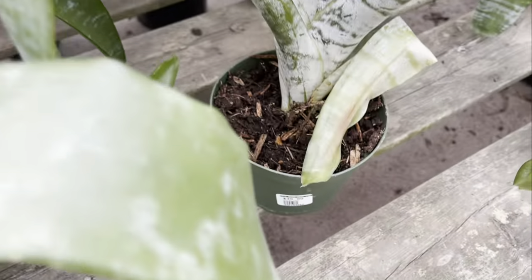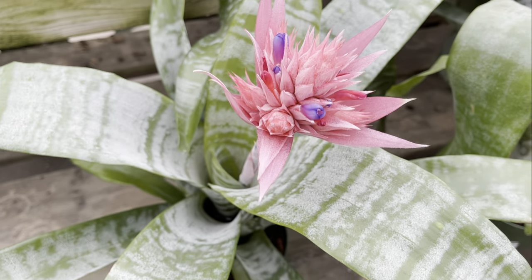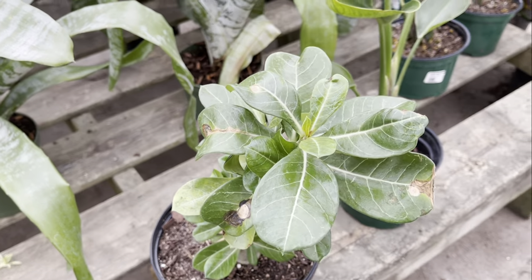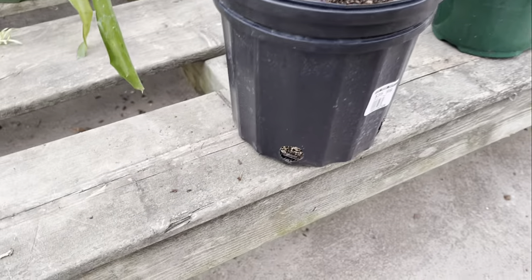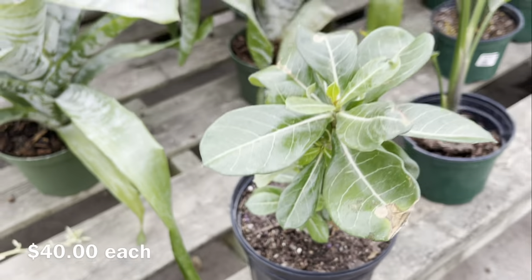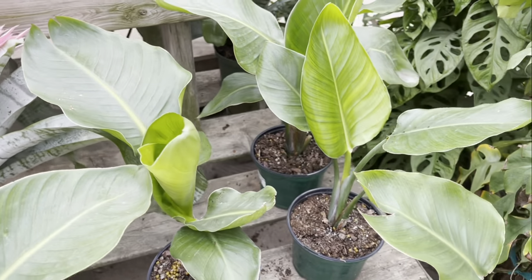Hi plant friends, it's another shopping tour today. We're at Rice Road Greenhouse. The first thing that caught my eye as I walked in was this bromelia — the color is so beautiful — and of course a desert rose, which is one of my favorites. Both are forty dollars, and they also have some bird of paradise for thirty dollars.